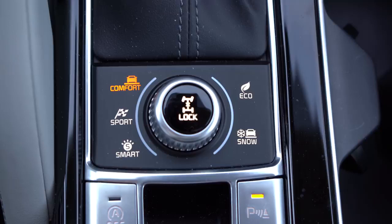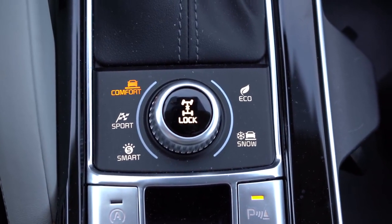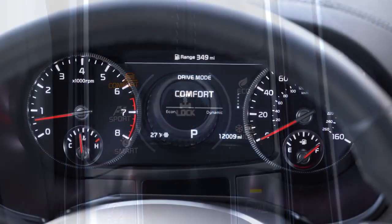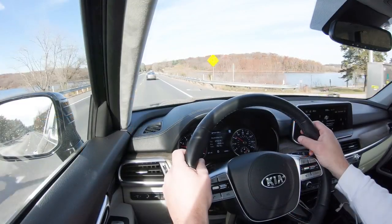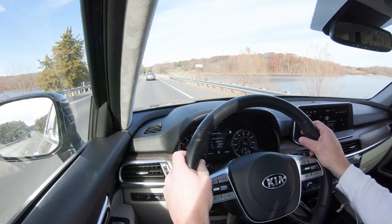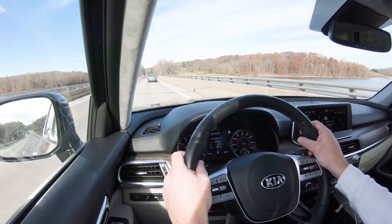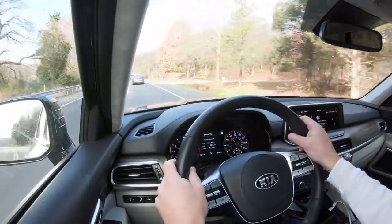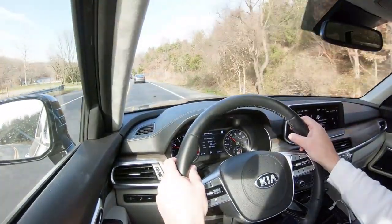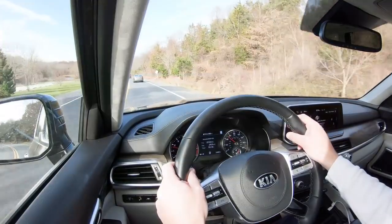Before we do any accelerations, the drive modes on the Telluride — the button is located directly behind the shifter — include Comfort, Eco, Sport, and Smart. These adjust things like shift points, throttle response, and steering sensitivity. Smart adjusts based on your driving style. I prefer Sport: it immediately downshifts, holds RPMs higher, and gives noticeably heavier steering feel — a nice heavy weight to it.